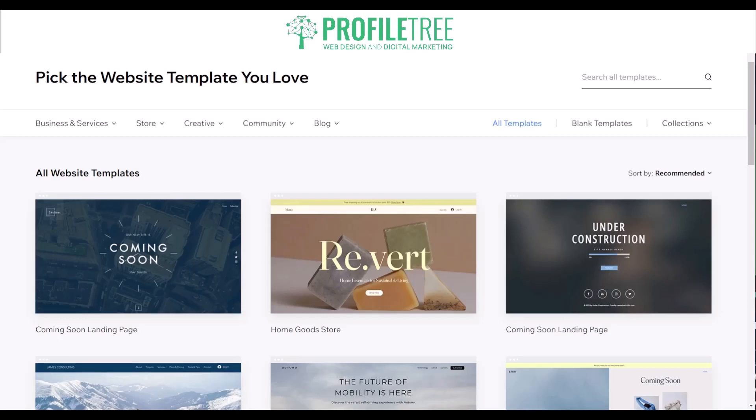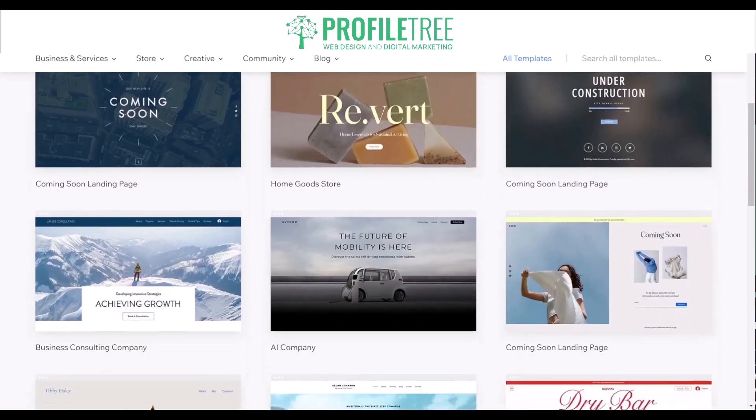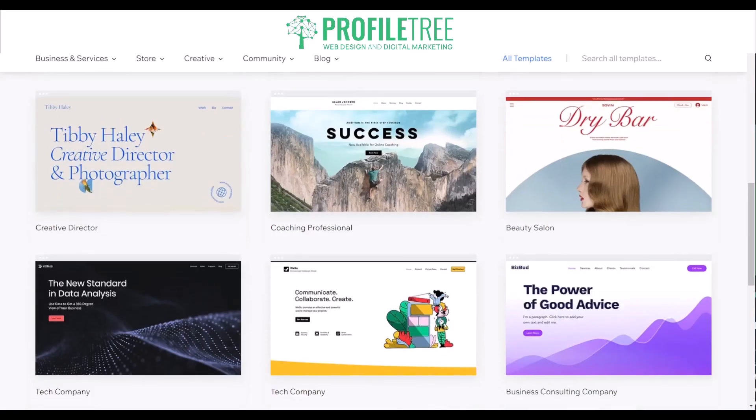Wix has a wide range of templates to choose from with easy customization options, e-commerce capabilities that allow you to set up an online store, and great customer support including phone and email support. Let's go ahead and take a look at one of the templates here.